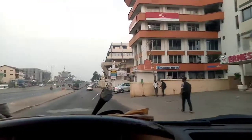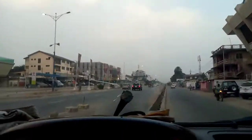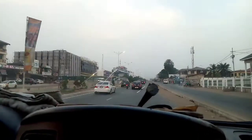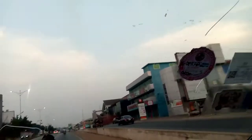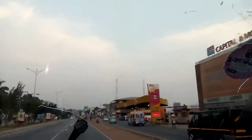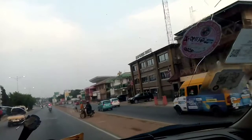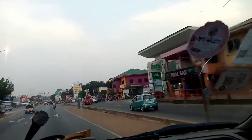We are now getting out of Circle through the streets, heading to 37. We are now on the Ring Road stretch of the street, and we are going to get to the bar along the way.